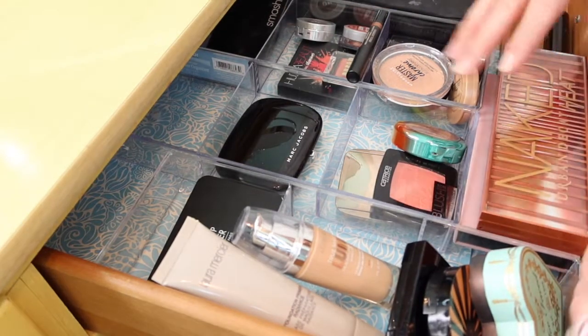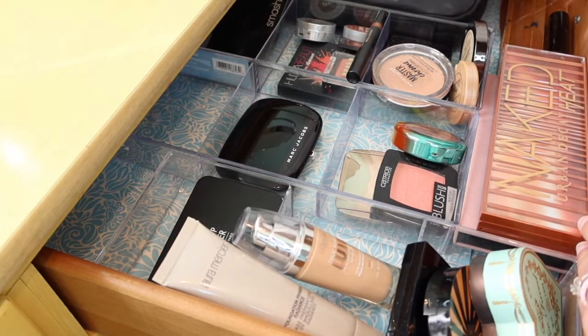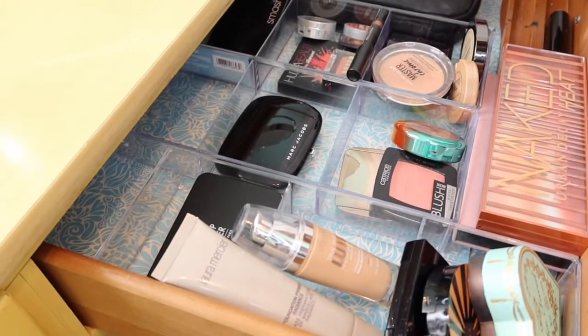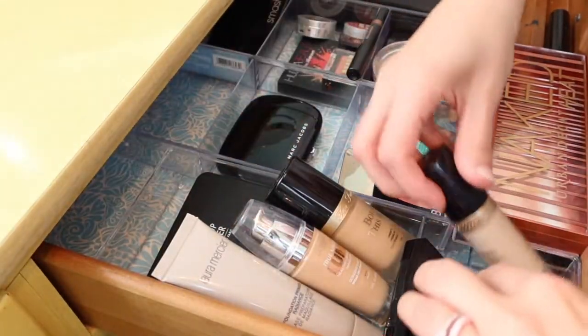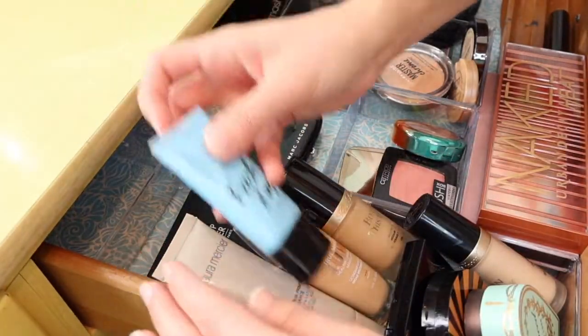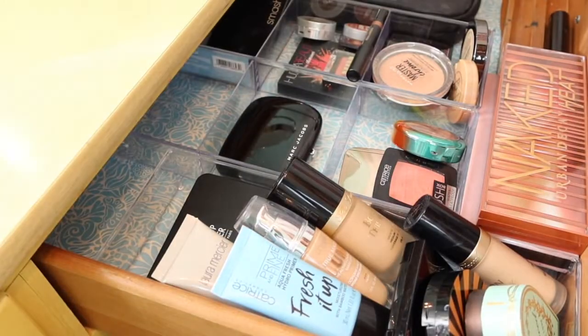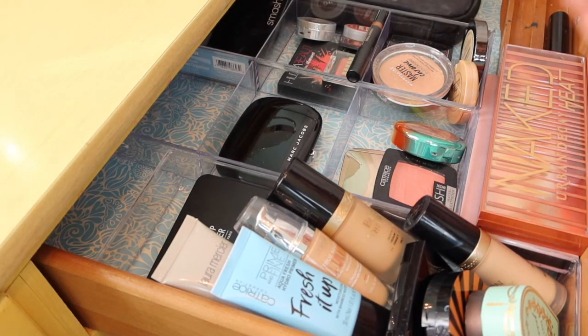I did reorganize this a little bit because I wanted to be able to fit my makeup brushes in here, just to clear my vanity. Let's just put this back. We are going to mostly pull from in here because there's still quite a bit I haven't used.